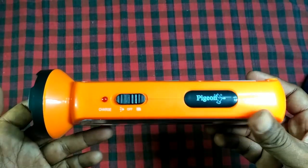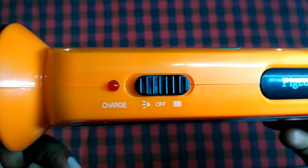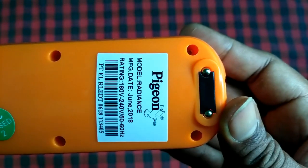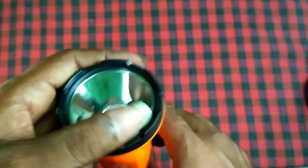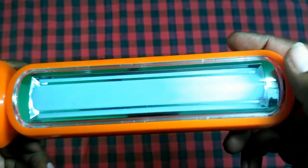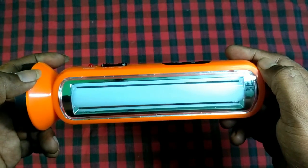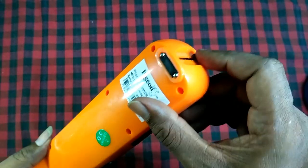The switch is covered with a sticker. Here is a single switch which controls both the torch light and the side light. Here is the torch light and the Pigeon logo. The LED side lights are on the bottom. The product looks really good.